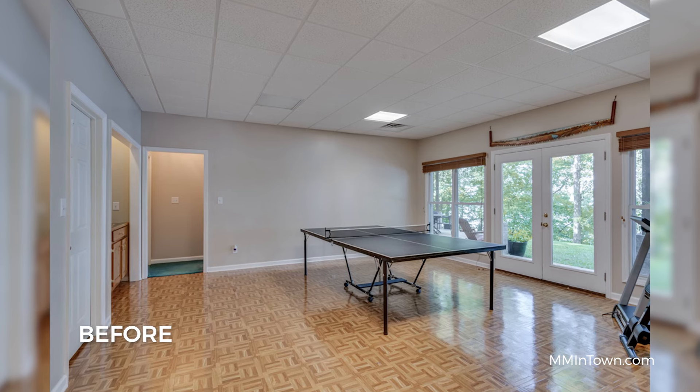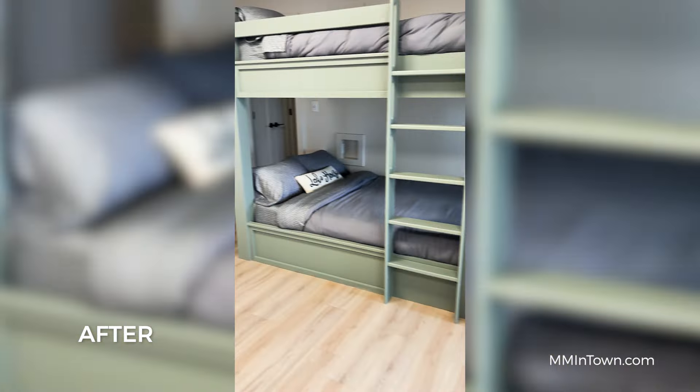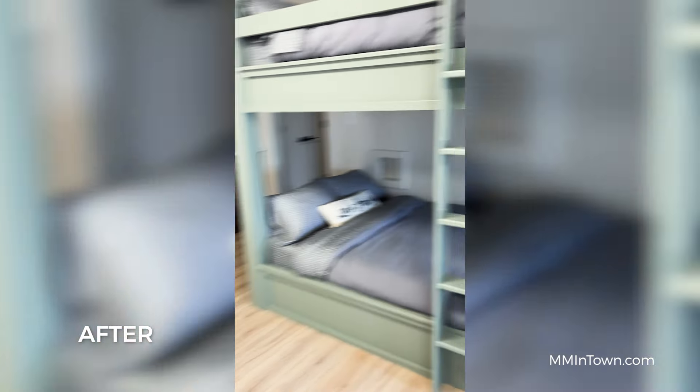Next, we modernized the flooring. We ditched the outdated carpet and sanded and stained the hardwood to a natural shade.